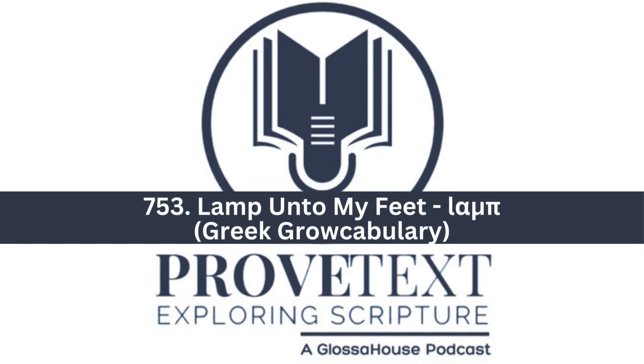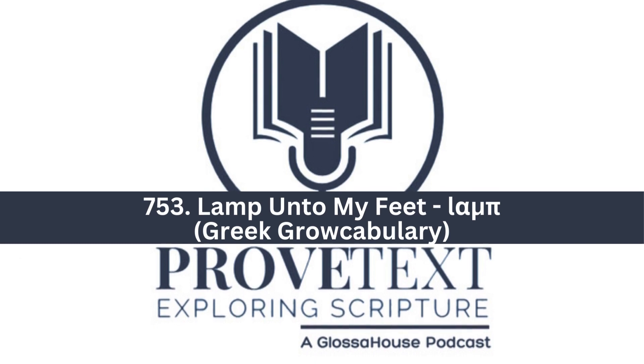You are listening to Proved Text, a Glossahouse podcast exploring scripture and all things related to it. New episodes are released daily. For more information, check out Glossahouse.com and subscribe to our channels on Spotify and YouTube. Welcome and enjoy.